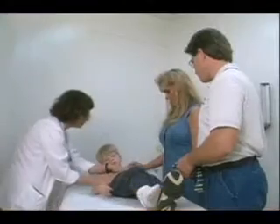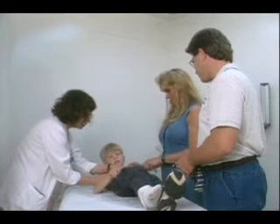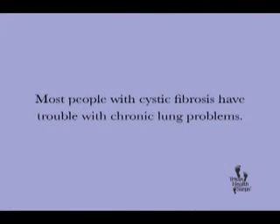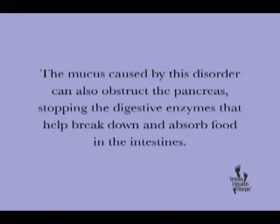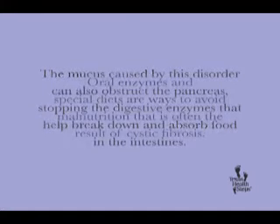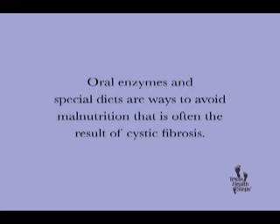Treatments vary depending on the stage of the disease and which organs are affected. Most people with cystic fibrosis have trouble with chronic lung problems. Mucus-thinning drugs, antibiotics, and daily airway drainage can help decrease constant lung infections. The mucus caused by this disorder can also obstruct the pancreas, stopping the digestive enzymes that help break down and absorb food in the intestines. Oral enzymes and special diets are ways to avoid malnutrition that is often a result of cystic fibrosis.